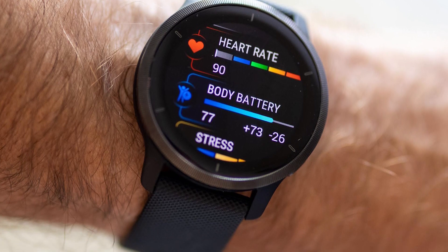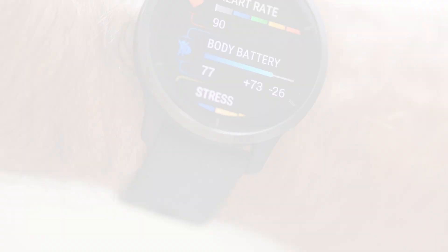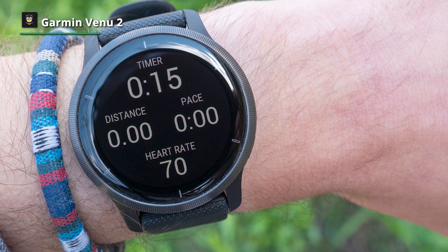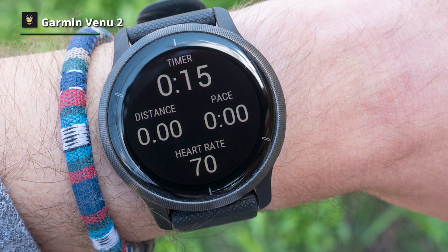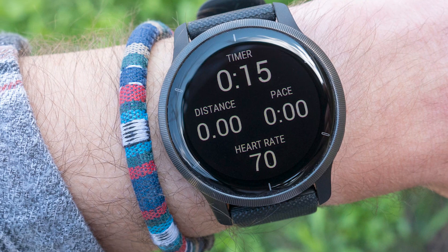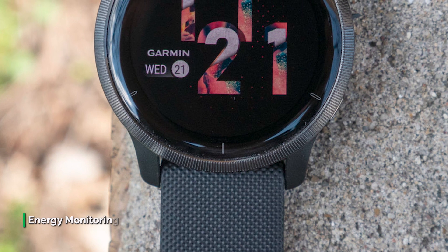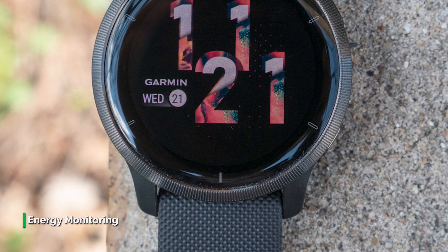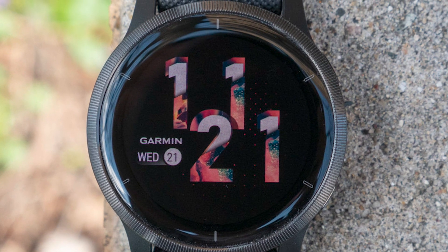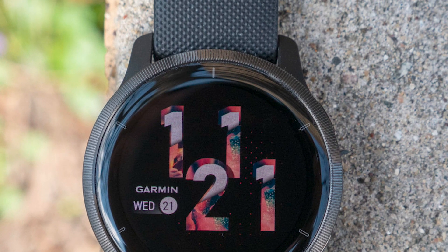What makes the Venue 2 stand out from the crowd are its health features and longer battery life. Don't expect it to be an actual second screen for your phone. The Venue 2 has a stainless steel etched bezel and silicone band that's comfortable to wear all day and night. The AMOLED display has three brightness levels, plus an ambient light sensor that adapts the brightness automatically. It was easy to see workout metrics even in direct sunlight. The Venue 2 can track more than 25 activity types, and Garmin says you'll be able to use it in smartwatch mode for 11 days.